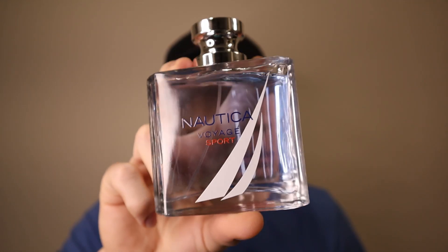Next was Nautica Voyage Sport, which is literally just an icy, fresh, sporty version of the original Voyage. This still has the green apple and leafy notes, but also some sea notes and it's a little bit sweeter and fresher. I definitely prefer this flanker — I think I said in the first impressions video that I prefer this to the original Voyage. This is probably my second favorite Voyage flanker at the moment, just edged out by N83. A fantastic warm weather cheapie.